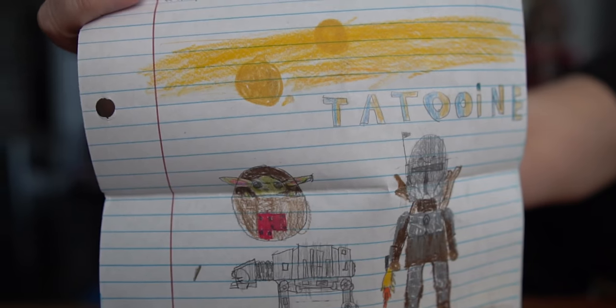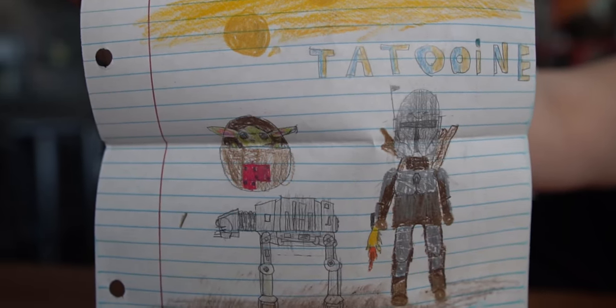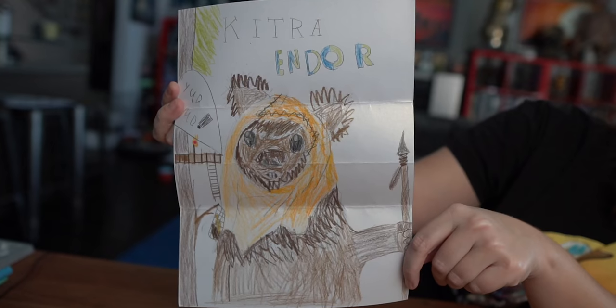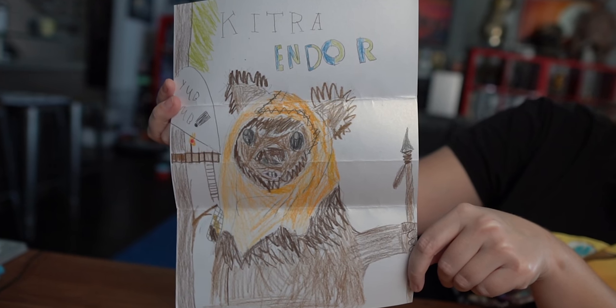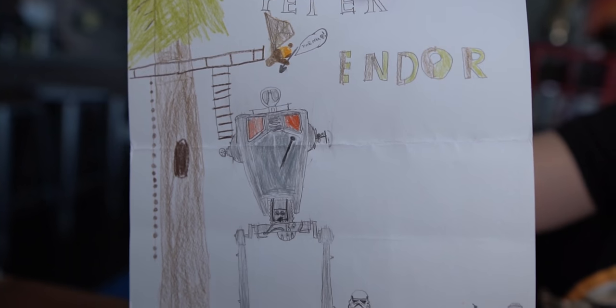'Dear Mr. Peter and Miss Kitra. I'm a 12-year-old boy named Carter. I live in Tennessee and I'm a big fan.' It's Tatooine — you can see the twin suns, Baby Yoda, the Mandalorian. And he drew Wicked! And then he drew you too. Thank you so much — I love that you even wrote our names on here. Thank you, Carter. Let's do another box.